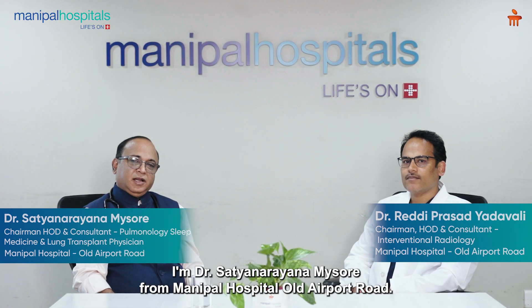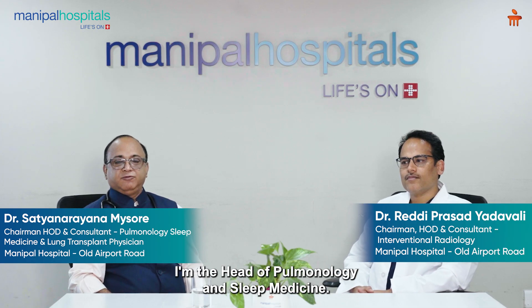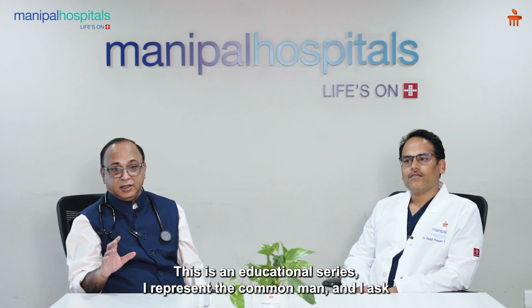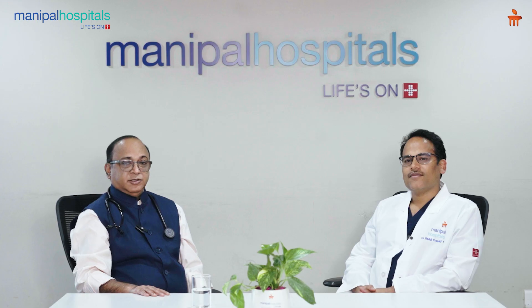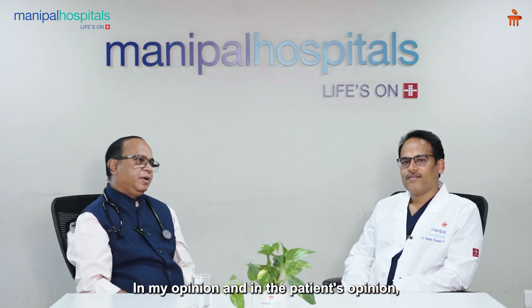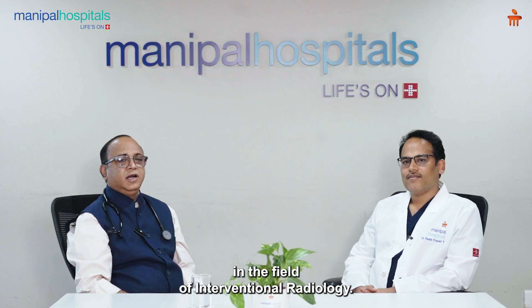Hello friends, I am Dr. Satya Narayana, Mysore from Manipal Hospital, Old Airport Road. I am the Head of Pulmonology and Sleep Medicine. This is an educational series and I represent the common man and I ask your questions to some of our experts. I am very much delighted to welcome Dr. Reddy Prasad Yadavaldi, who is one of those leading internationally acclaimed experts in the field of interventional radiology.